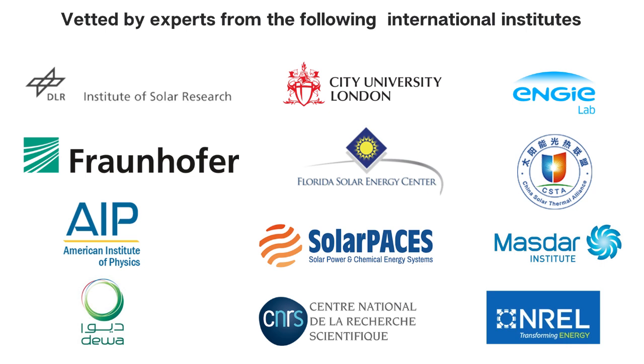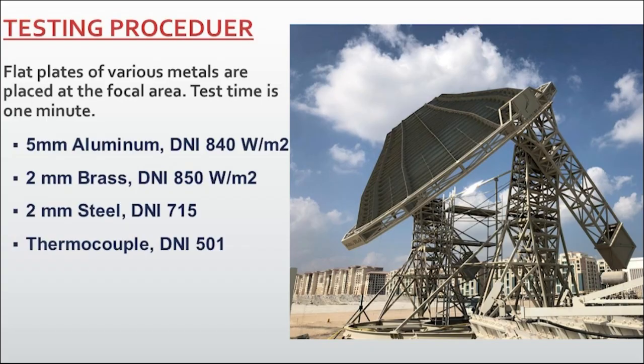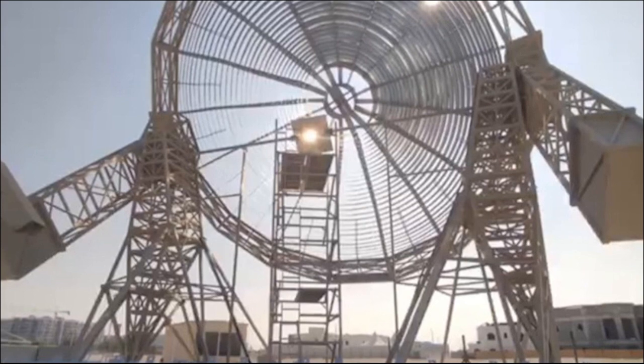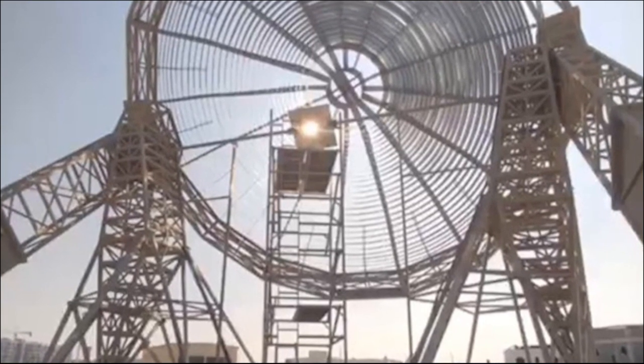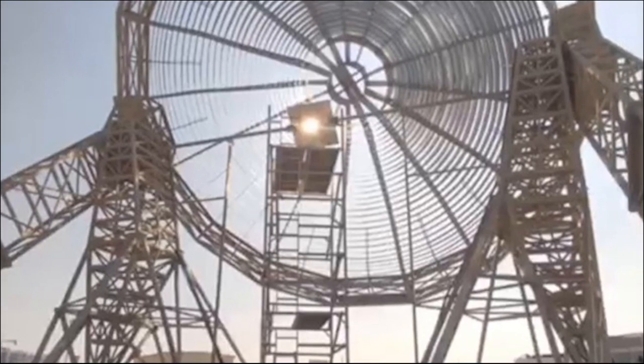A commercial-scale prototype has been constructed and tested at Masdar Institute Solar Platform in Abu Dhabi in the United Arab Emirates. To demonstrate the temperature at the focal area, sheets of various metals were placed at the focal area. The solar tracking system aims the concentrator in the direction of the sun to concentrate the solar radiation onto the sheet.